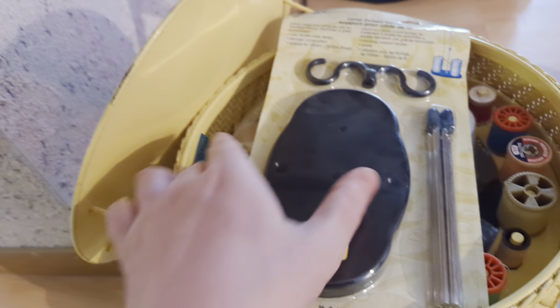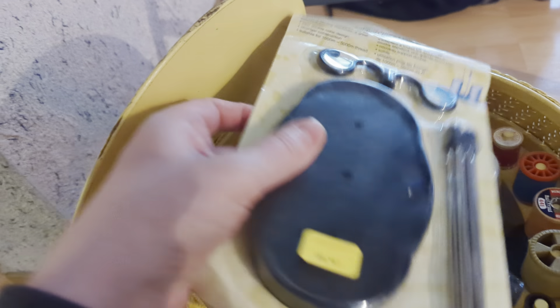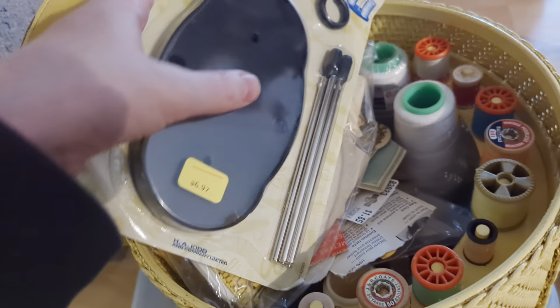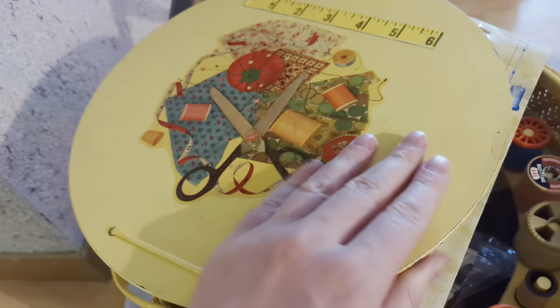In this container here we've got more spools, a thread holder, and more accessories. Again, look at the pictures to see more clearly what's in there.